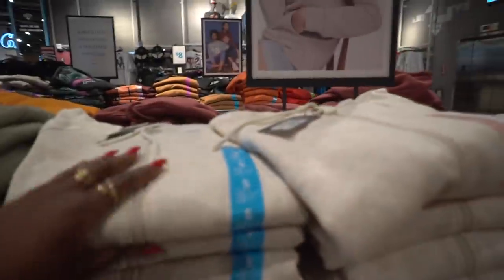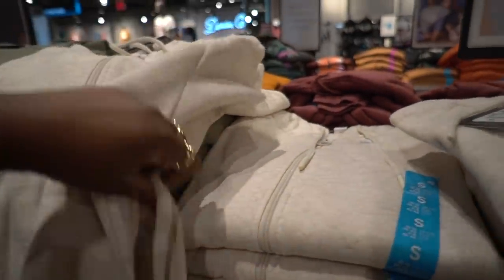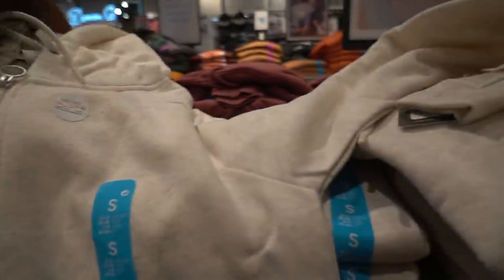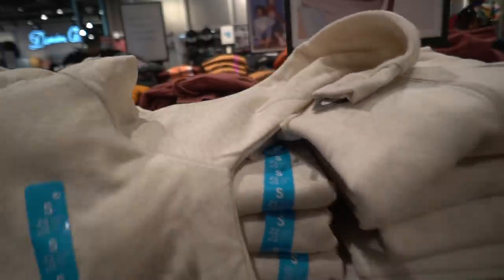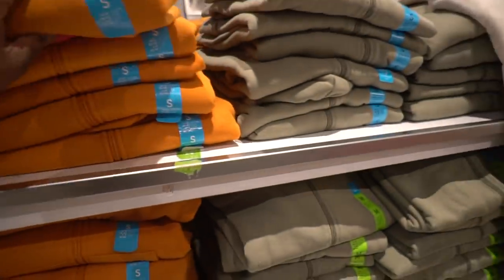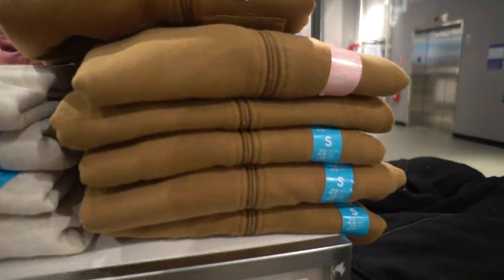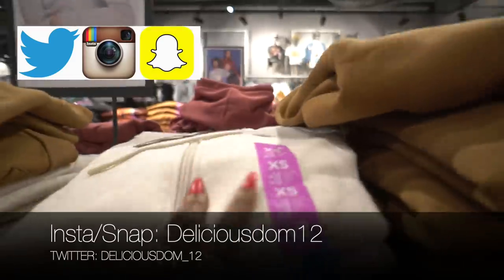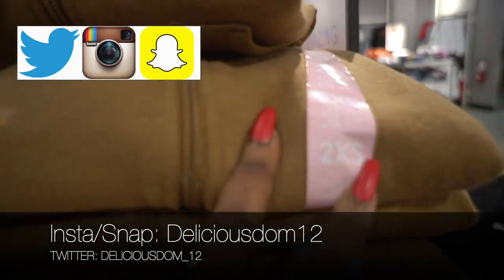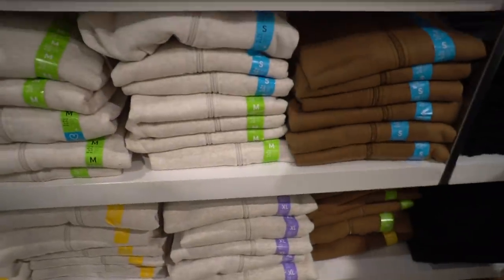They've got this oatmeal color right here — pretty nice. I'm going to have to try these on, so I'll grab two. The hood is not small — it's a pretty big hood. I'm going to try the oatmeal one and the brown one. Even the burnt orange color is dope. I'll try them in a size small. They carry XS and 2XS here, and even the extra large is pretty stretchy. Going to grab two to try in the dressing room — I think these are pretty solid.